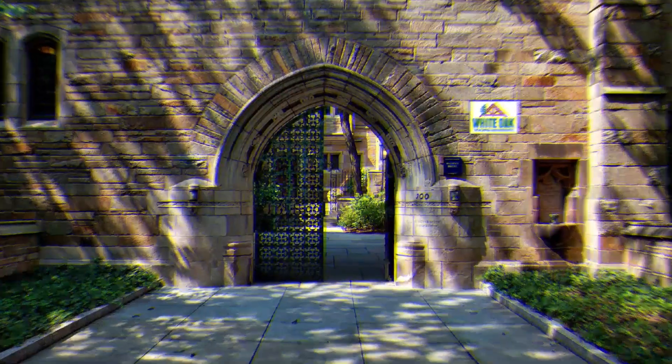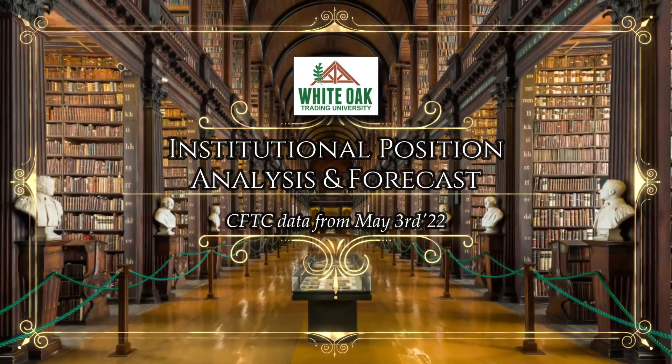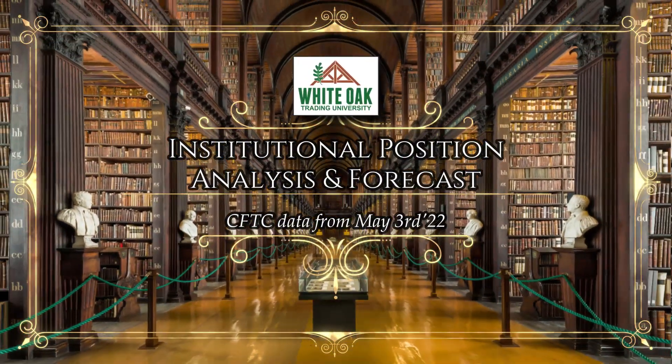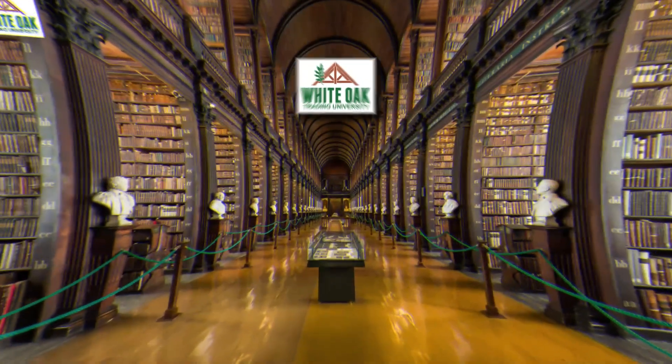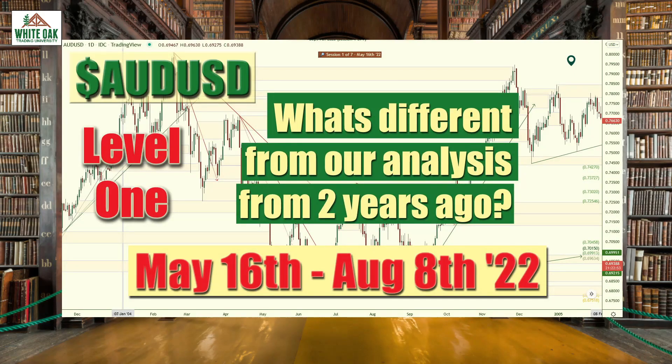How's it going fellow traders, Magic Trader here and this is your weekly CFTC data analysis for the data recorded May 3rd, 2022. Here's a brief snapshot of the positions held by the institutions as of that date. We're also going to be starting a new class May 16th.